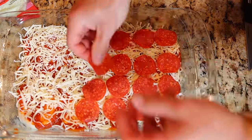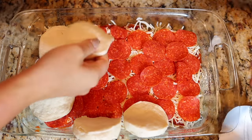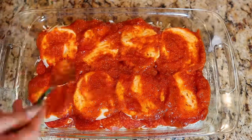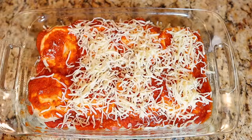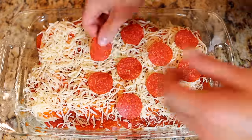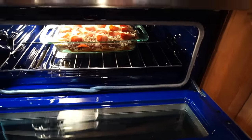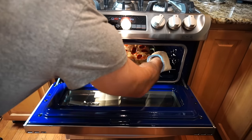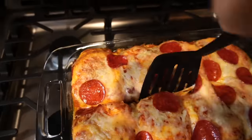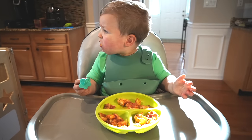Top with about 15 pepperoni, then do another layer: eight flattened biscuits on top, the remaining seven ounces of sauce, the last cup of cheese, and another 15 or so pepperoni. Place it in the oven and bake for 20 to 25 minutes or until the biscuits are cooked through. We had to go back and cook ours longer because of the biscuit size issue, but once done just cut it into squares. This meal wound up being so good and so easy, and it is definitely toddler approved.